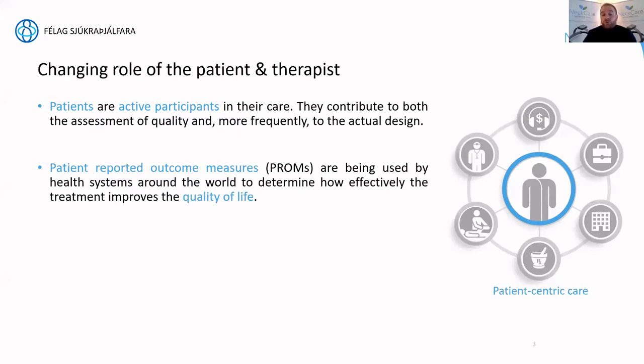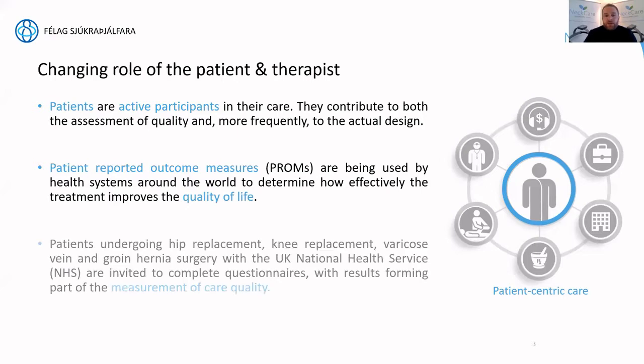Patients are reporting their own outcomes in many cases. A striking example: in the UK, people are invited to complete questionnaires after hip or knee replacement surgery. The NHS wants to know how this has affected their quality of life and how the care quality was experienced by the patient. Patient-centric care is definitely front and center, with a growing concern for gathering more information from patients to validate and substantiate the treatment they're receiving.